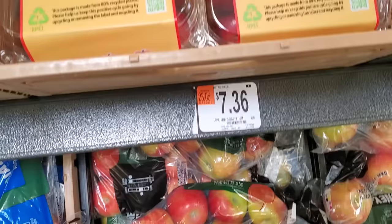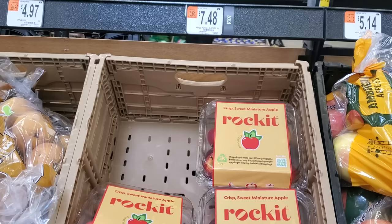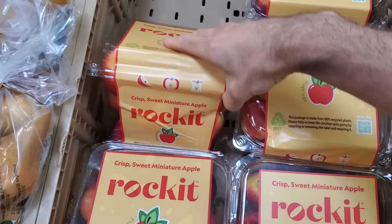Greetings everybody! Today I have two very interesting apple varieties from the Chelan Fresh Company. They are an orchard in Washington State and these are apples that show up at supermarkets here in the U.S. They did not sponsor this video — I just thought these looked pretty interesting so I thought I would pick them up. One of them is Teeny Tiny and that's basically the real reason why I made this video.